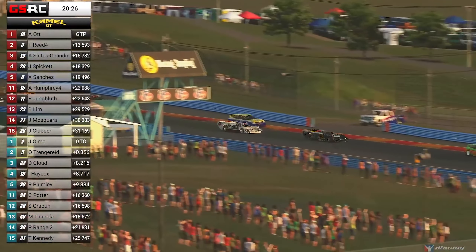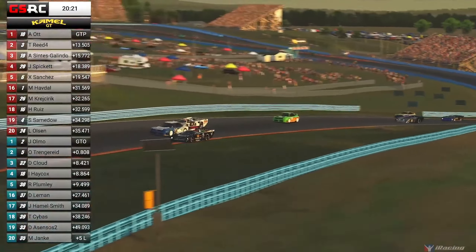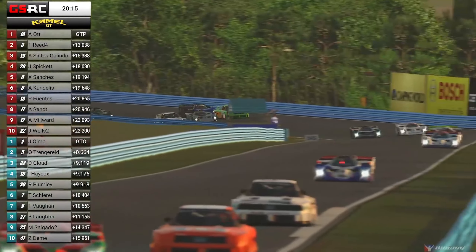Absolutely beautiful communication from all of these drivers — everyone's taking the lines they need to, everyone's communicating clearly. That's Doug Cloud, who's stuck in the middle. He didn't communicate super clearly, got a little bit offline, and he's going to lose some time. He's going to lose a position to Ian Haycox, I believe.